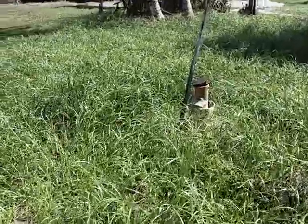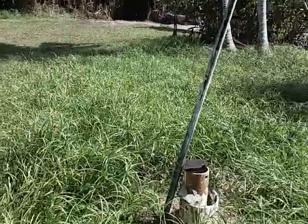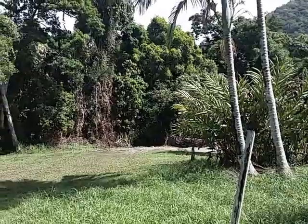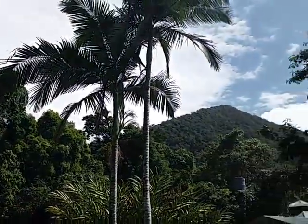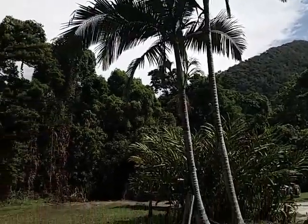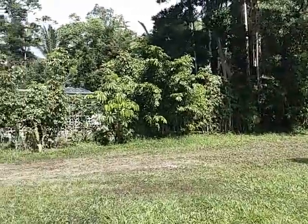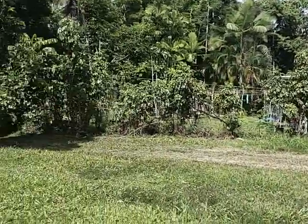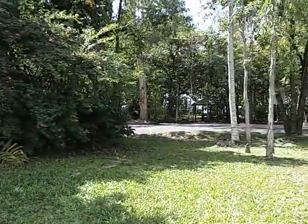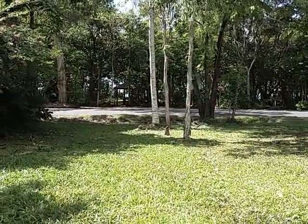The property does feature a borehole already sunk — it needs a pump put down in there, but the water table is not very far below us here at Thornton Beach. The backdrop of the property is the beautiful Mount Emmet, and the block size is 1012 square meters. You can see the clearly defined boundaries by the neighbors' fences, and it looks straight out to the beautiful Coral Sea.